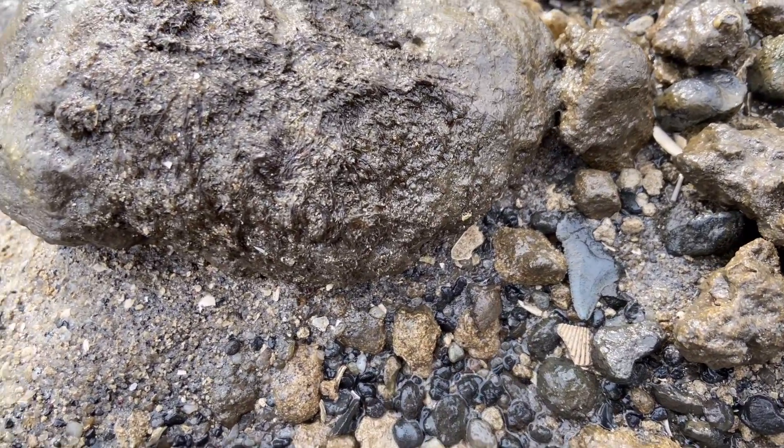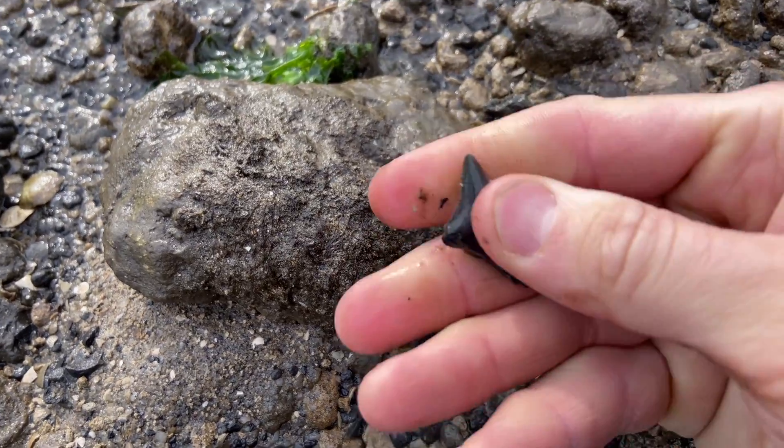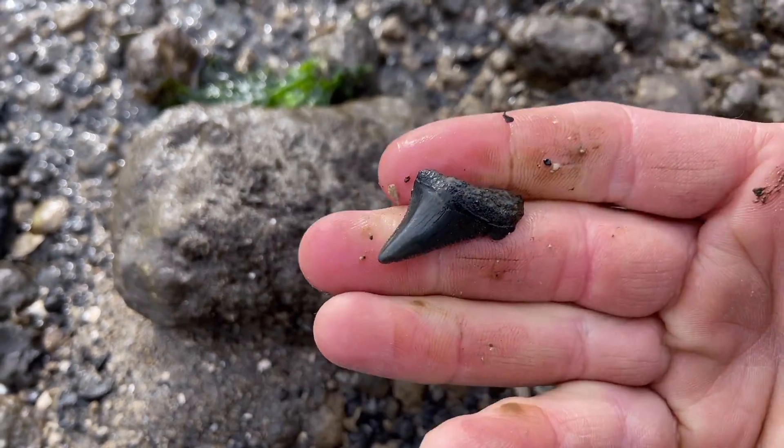We have a partial blade right here. Still a nice one.